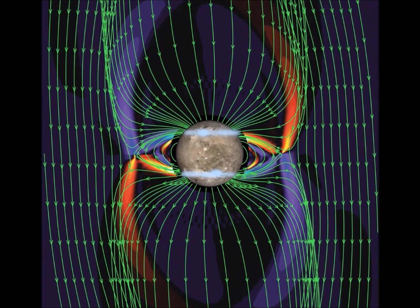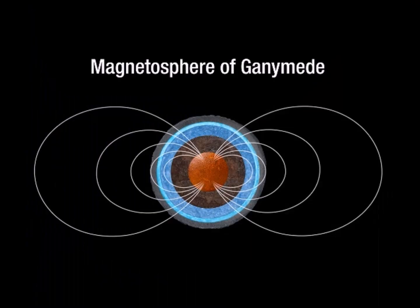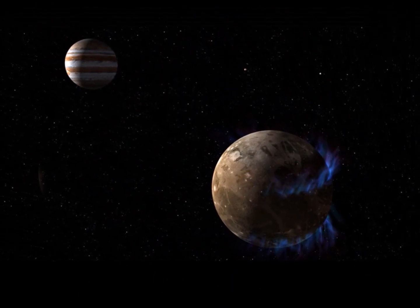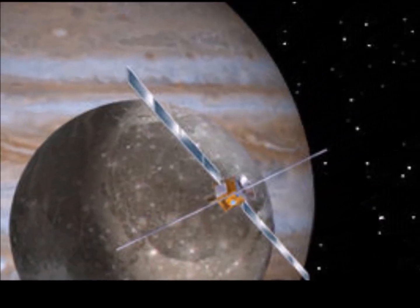Ganymede's possession of a small magnetic field is what makes it truly unique. The only way for a magnetic field to exist is if there are fluid motions in the moon's core creating an electric current — something unexpected for a moon like Ganymede. It's a more active place than first impressions would indicate, and Ganymede is definitely on the list as a target for future missions.